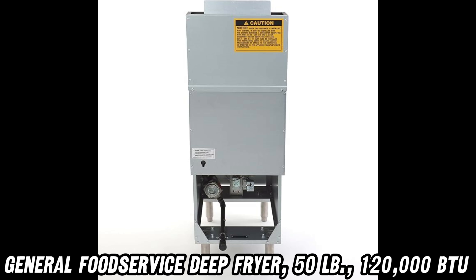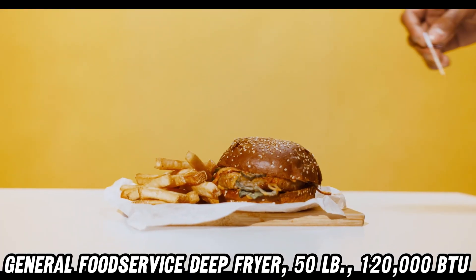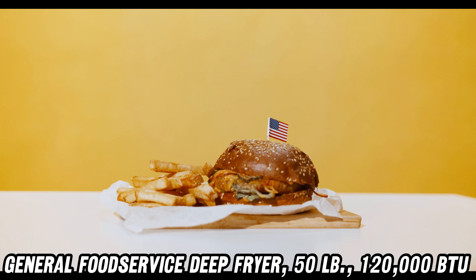But wait, there's more. The fry tank is fully welded and embossed with a fill guide. No more playing the 'is that enough oil?' guessing game.